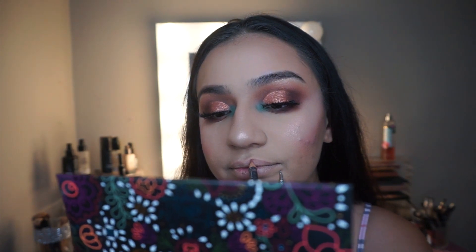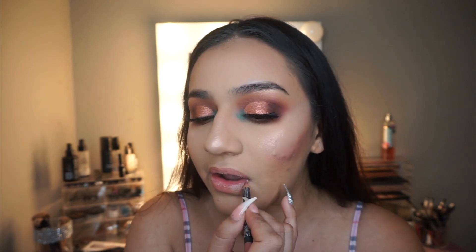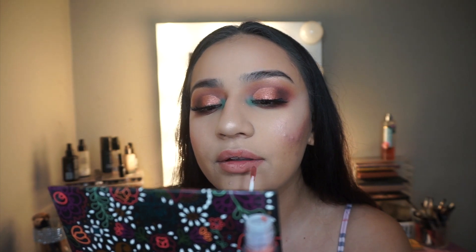For the lips, I use MAC lip liner in Boldly Bare — it's a perfect match to the Mija lipstick. Then I apply Mija all over my lips. I really like this shade — it's a peachy nude. I have a lot of nudes but not a peachy nude, and all nudes are different from each other.